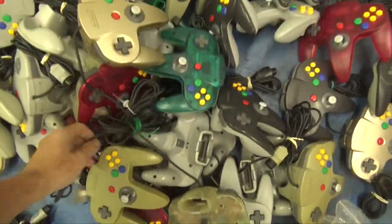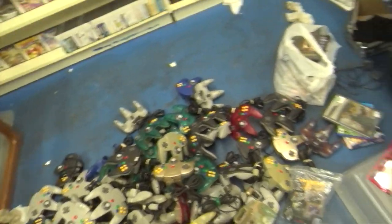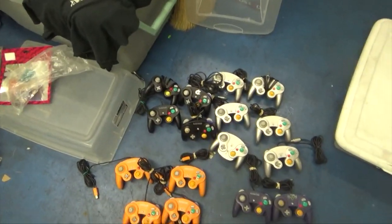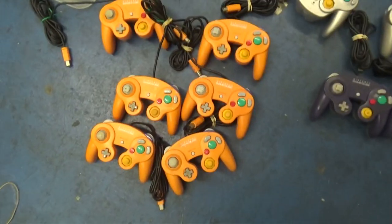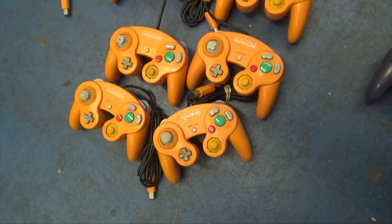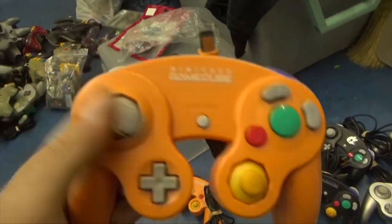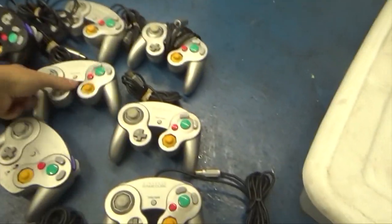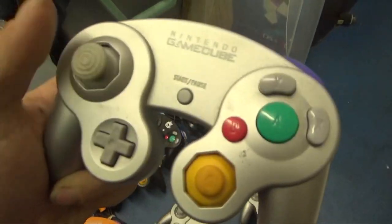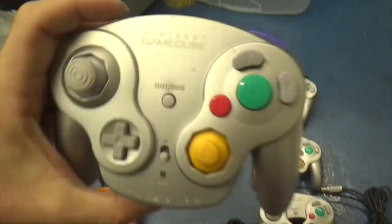Obviously these are still the same end pieces and everything, so it's not like none of it will work because it's all still Nintendo brand. And over here, these bad boys — the Orange Spices. I actually sold one of those recently. There's a few missing thumbsticks and whatnot, but look at this one — boom. We got a bunch of those. There was even a WaveBird thrown in.